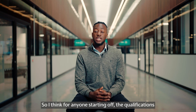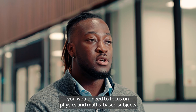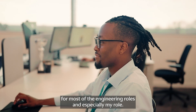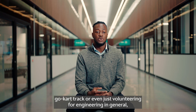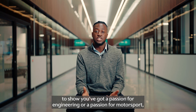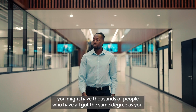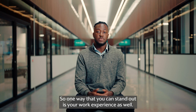For anyone starting off, the qualifications you would need — you need to focus on physics and maths-based subjects for most of the engineering roles, and especially my role. Things like getting involved in motorsport, volunteering at your local go-kart track, or even just volunteering for engineering in general to show you've got a passion for engineering or a passion for motorsport, I think is really important. Because at the end of the day you might have thousands of people who've all got the same degree as you, so one way that you can stand out is your work experience as well.